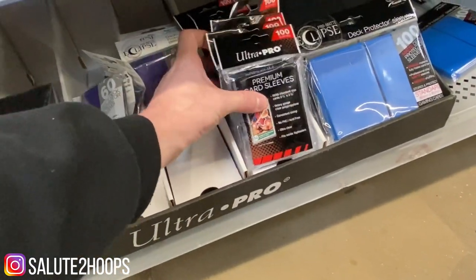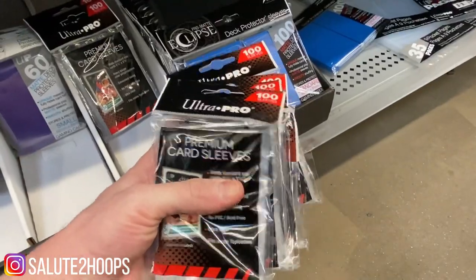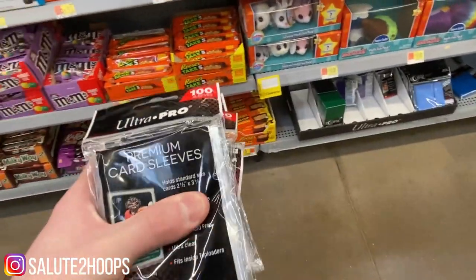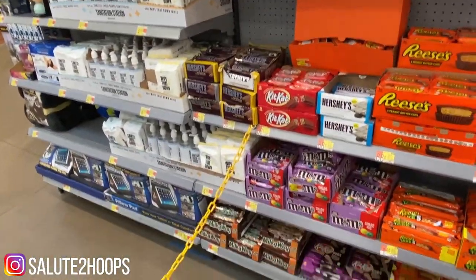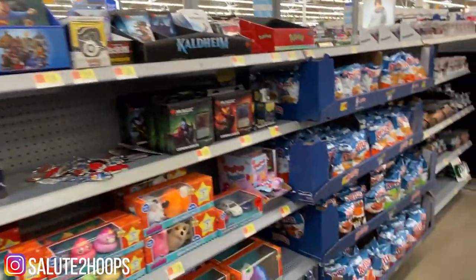We're definitely going to take some of these Ultra Pros for sure because we always need supplies. But yeah, it seems as if this might be a sign of the times. I've seen a lot of stuff on Twitter and Instagram saying that people's stores are going to stop carrying cards.